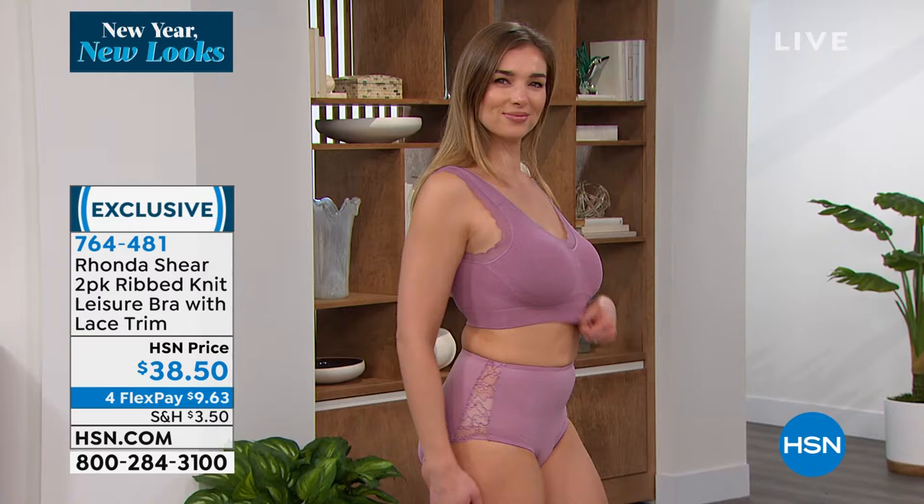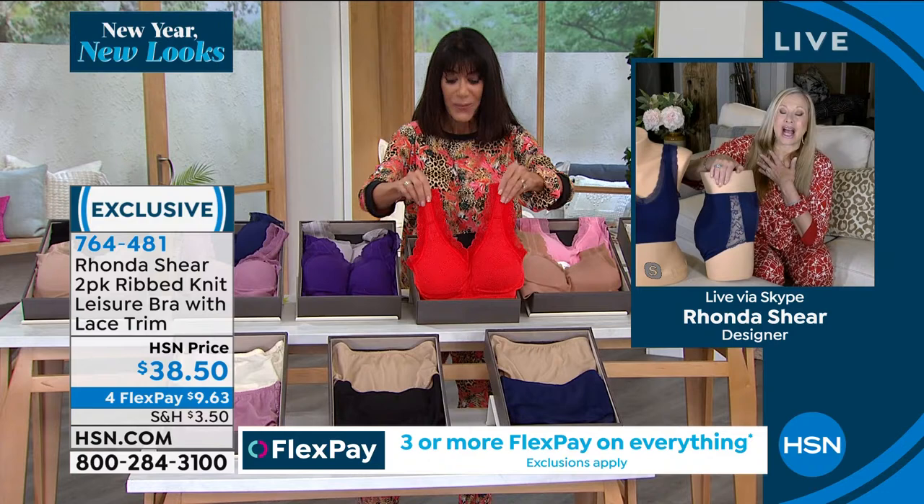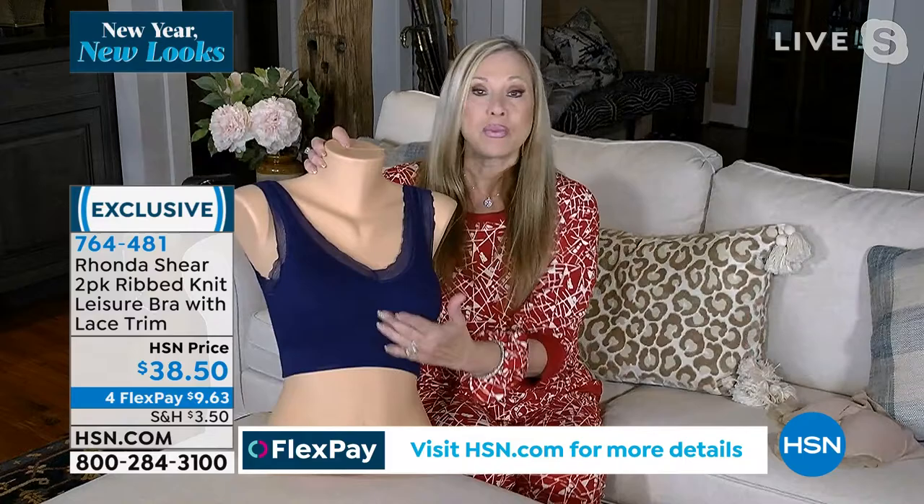How many bras have been sold? We stopped counting, but from the AH Lifestyle line since 2013 — 35 million around the globe. These new bras are the next generation. We couldn't do rib knit back in 2013 — the machinery wouldn't allow these beautiful pieces.